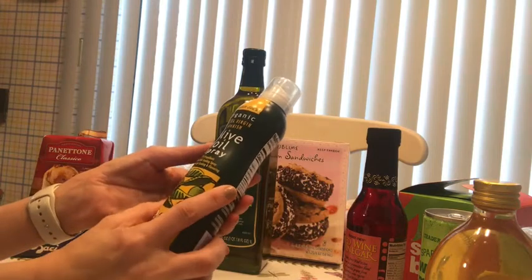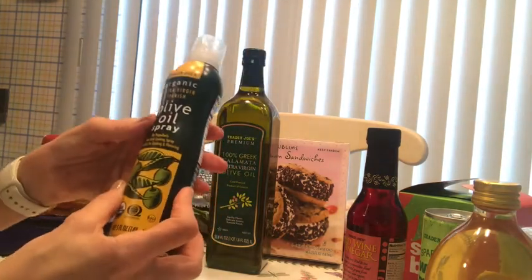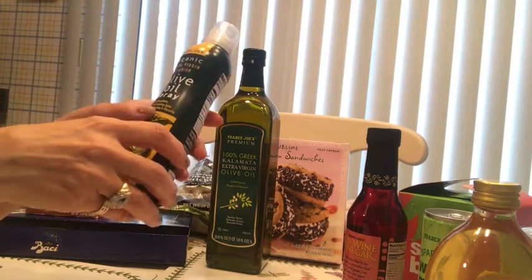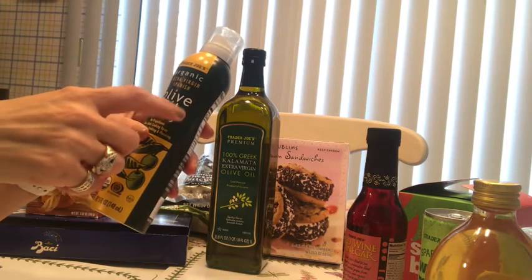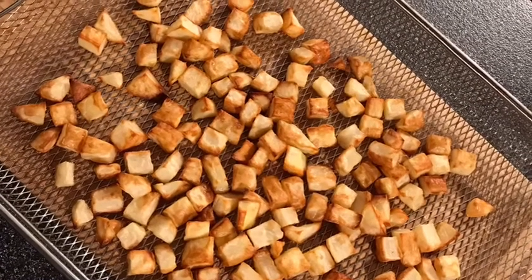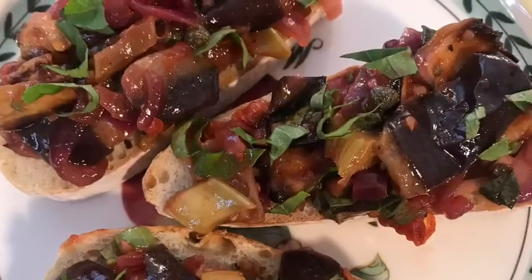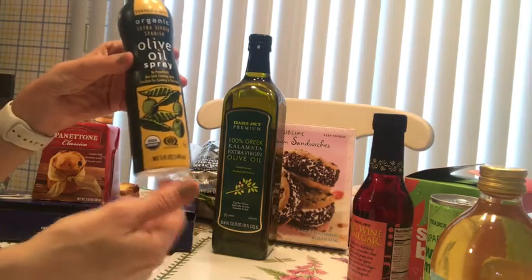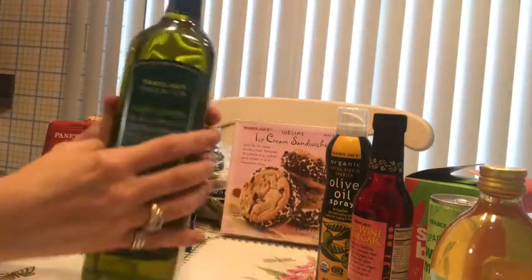When it comes to oil, I love the extra virgin Spanish olive oil spray. I find this very convenient, especially when I don't want to use regular oil. I just spray it quickly. You can see how I use it in my eggplant salad recipe or crispy potatoes videos. I keep three or four backup bottles because sometimes Trader Joe's is out of stock.